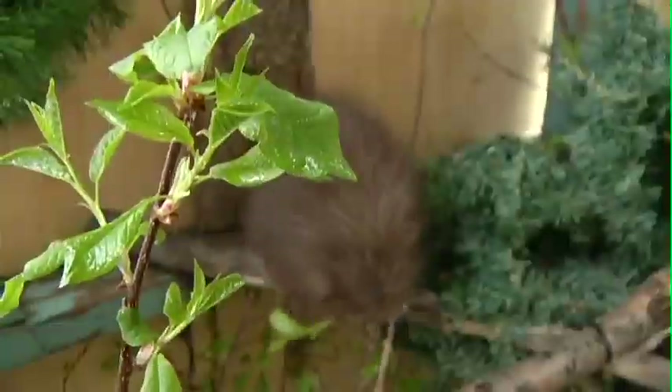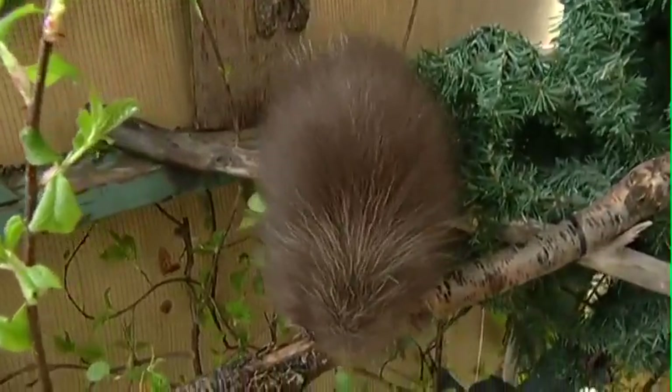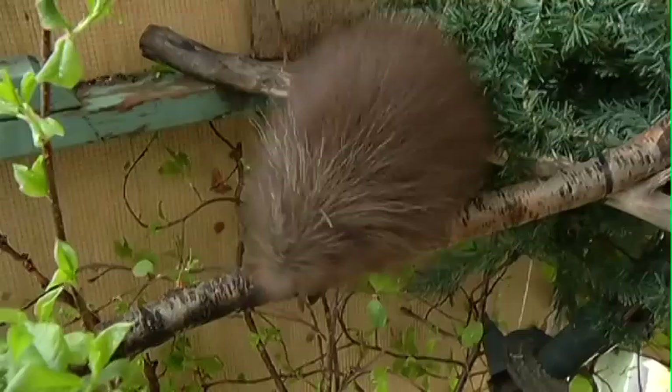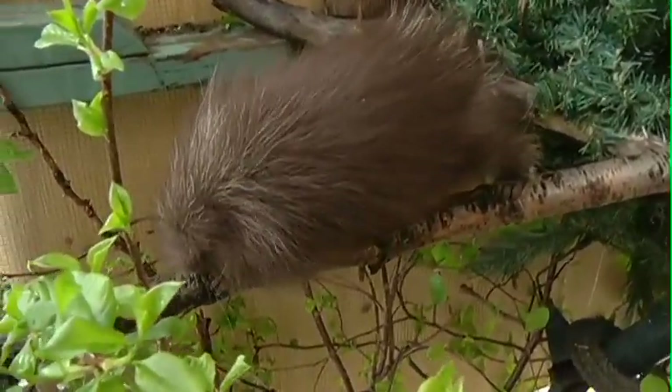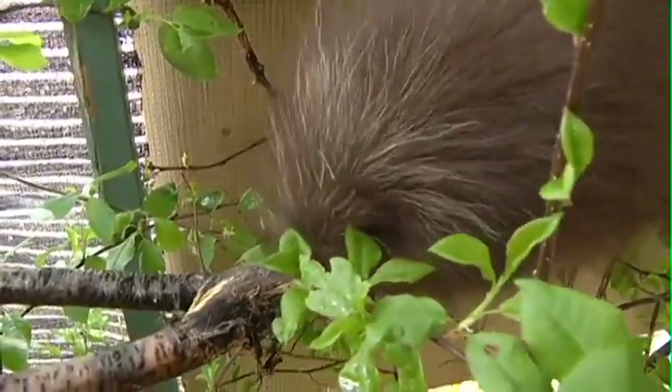Those quills harden within hours after the baby is born because they really do need that natural defense. They're not fast movers, so they need a defense, and those quills are hard within a couple of hours just to protect them. We feel really confident that she's going to be able to be released. We're waiting until she can be self-sustained, forage for her own food, and reaches a weight that we think is appropriate to release her.